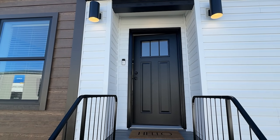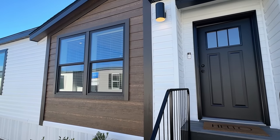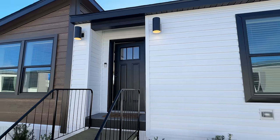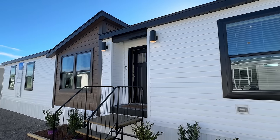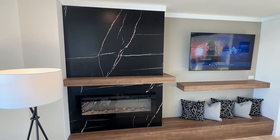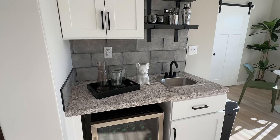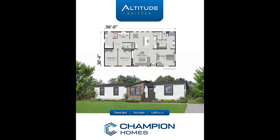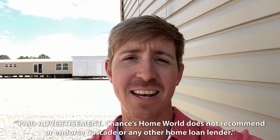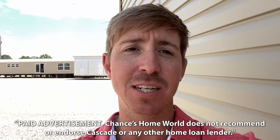If you would drop a like I'd really appreciate it — it helps us out so much. Don't forget to subscribe if you enjoy these types of tours. Today's video is sponsored by Cascade Financial. Since 1999, Cascade's mission has been to serve the American dream through attainable home ownership. Let their manufactured home loan experts help turn your dream home into a reality.